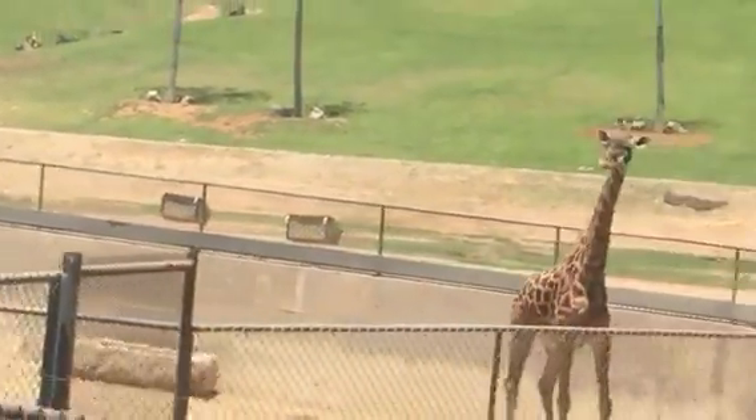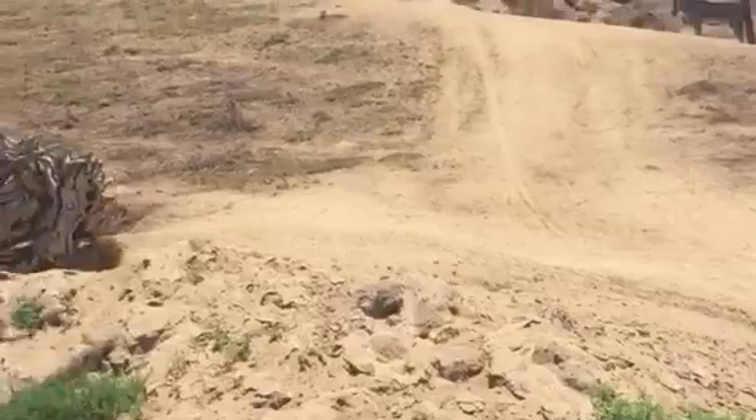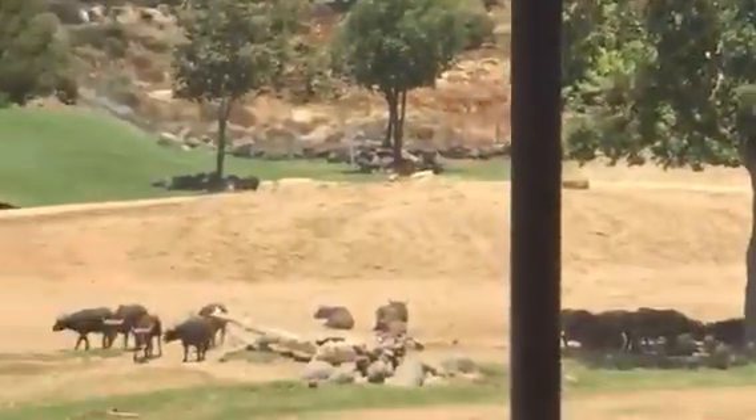Look at those antelope on the other hill across from us — huge, tan antelope. Those are the largest antelope in the world: they are elands. These particular ones are the Patterson's elands. We also have some giant elands down in the African woods that are even a little bit larger. Those elands are the perfect example of the cattle-like antelope.